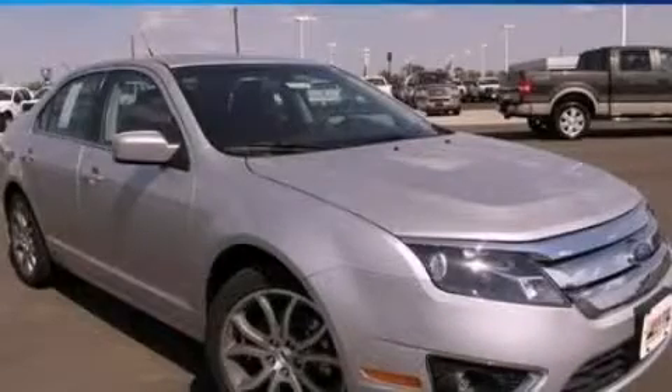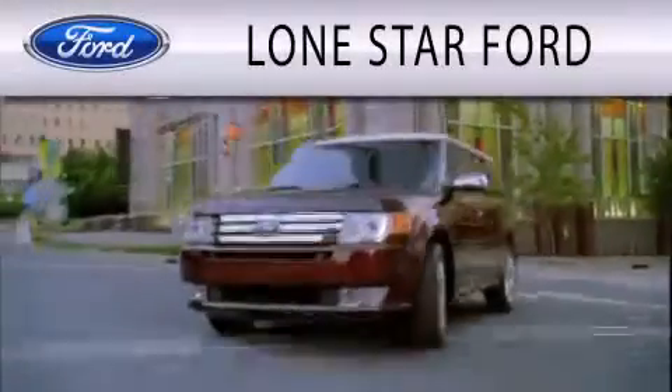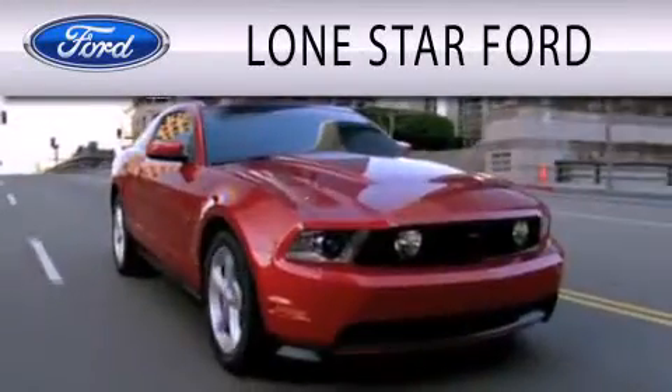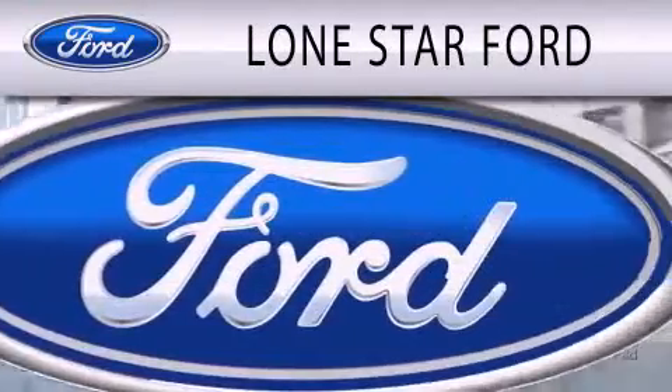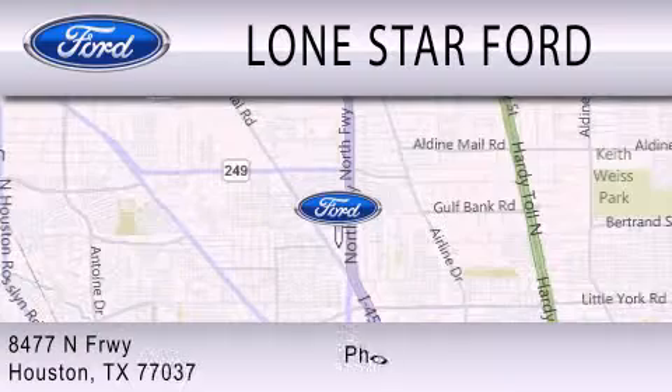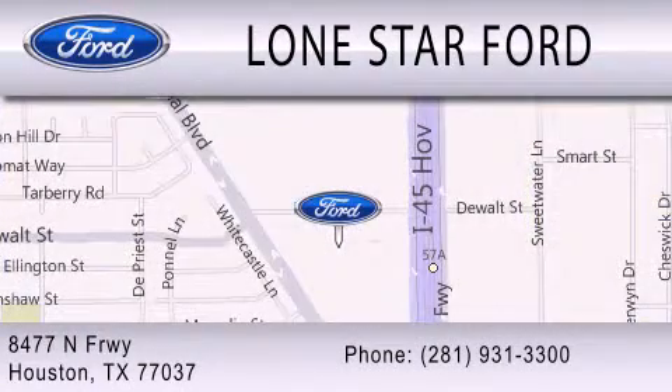Contact us today to schedule your opportunity to see this automobile in person. Lone Star Ford is dedicated to doing everything possible to ensure that the experience you have selecting your next vehicle is as pleasant as possible. We are located at 8477 North Freeway in Houston. Thank you.